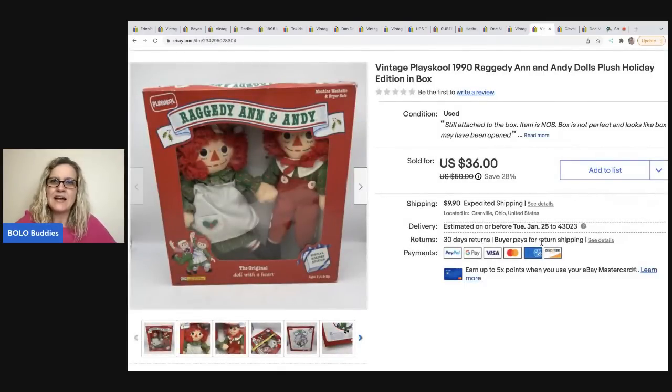The next item is Raggedy Ann and Andy. I got these at a garage sale packed with vintage toys. My friend Carissa from Chosen Goods Reseller loves Raggedy Ann, so I sent her photos and she told me what she wanted since it was half off that day. This is one item I kept to resell. I sold it for $36, the buyer was all in for $45.30, and it sold in 10 days.